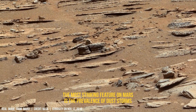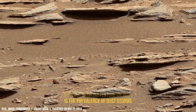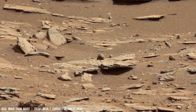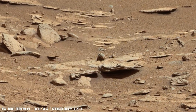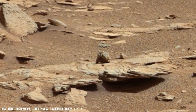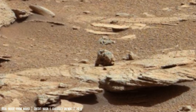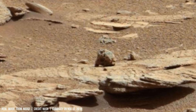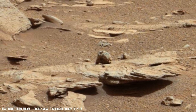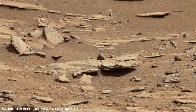Missions like the Mars Reconnaissance Orbiter have captured images revealing vast Aeolian landscapes sculpted by windblown dust. Analysis of these images reveals specific patterns of sand dunes, including ripple marks that suggest wind speeds ranging from 10 to 25 km per hour during their formation.